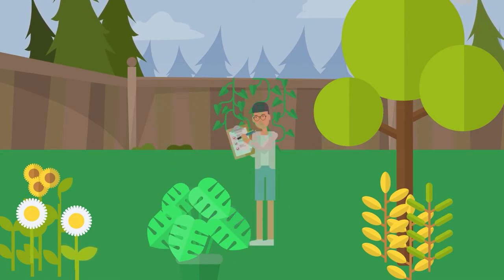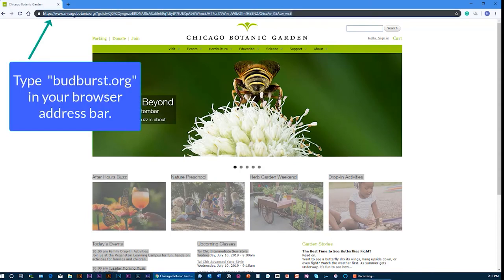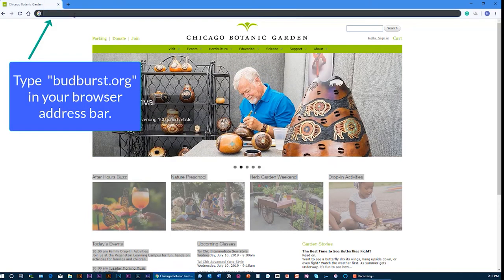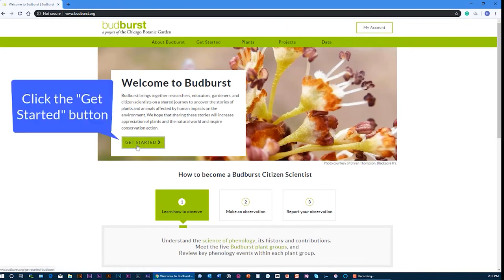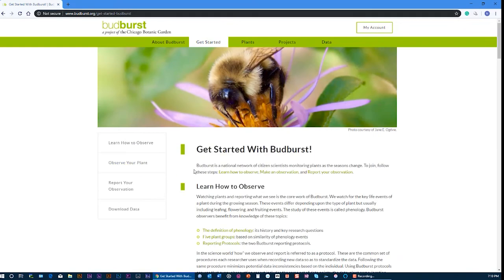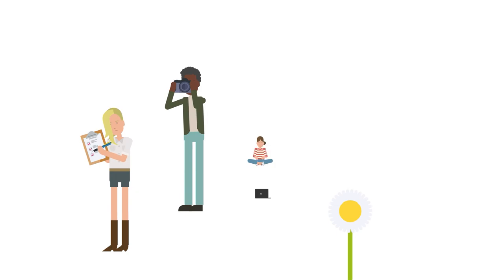Once you are registered, you can report and post your observations at BudBurst.org. That's also where you can track those observations over time. BudBurst.org — you don't need to be an expert. Simply by adding your observations, you are contributing to plant knowledge and conservation as part of a community of plant scientists.